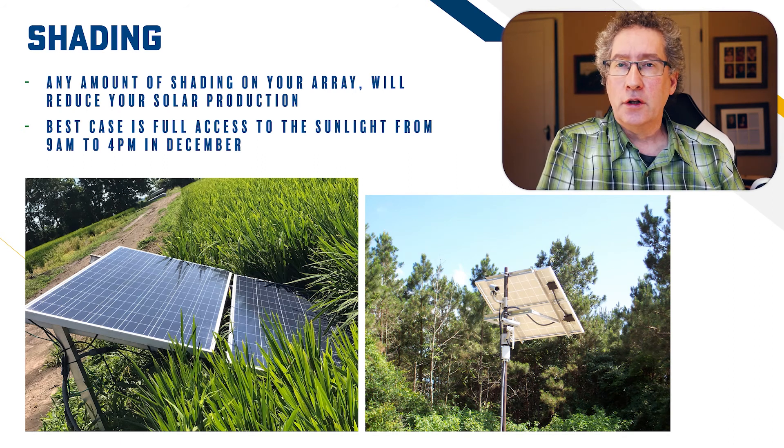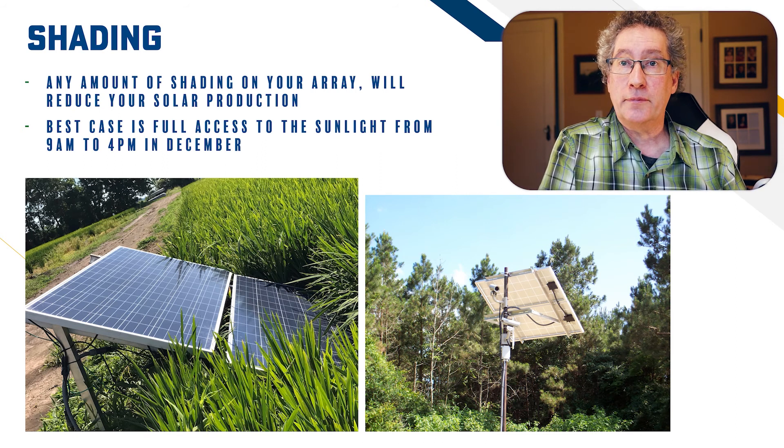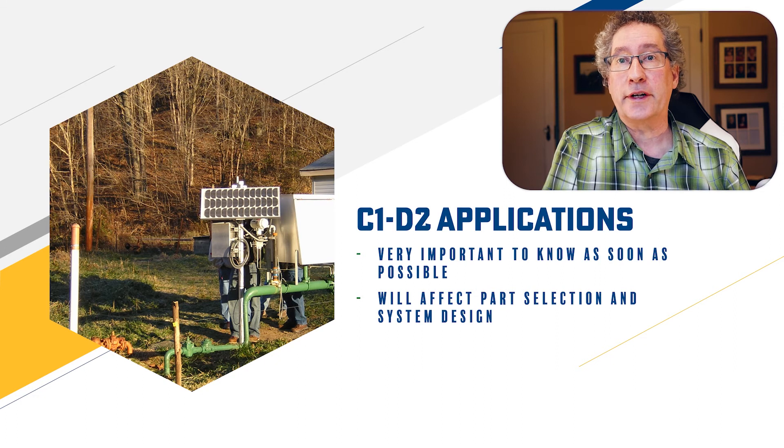Plan ahead — plants grow. Look at plants and trees that may become sources of shade during your annual inspection. Even tall grass, such as rice, can obstruct solar panels and cause failure. For oil and gas applications, we need to know if it's in a C1D2 rated space to select the proper gear.